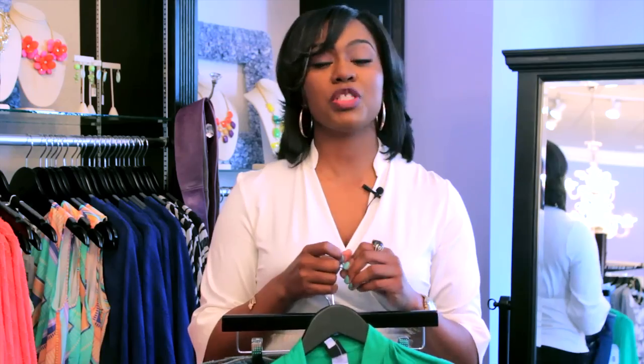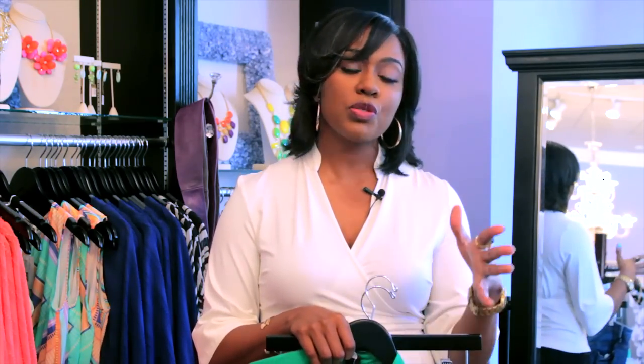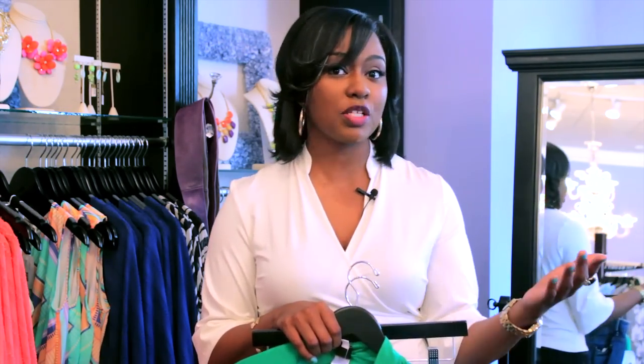Another option for jeans is trouser jeans. Trouser jeans are great options for people with larger thighs and shorter legs because they actually lengthen, especially in a dark rinse. That's another good option because they're looser and at the same time a little bit more dressy, so if you have to wear them for work or for casual occasions you can do that as well.